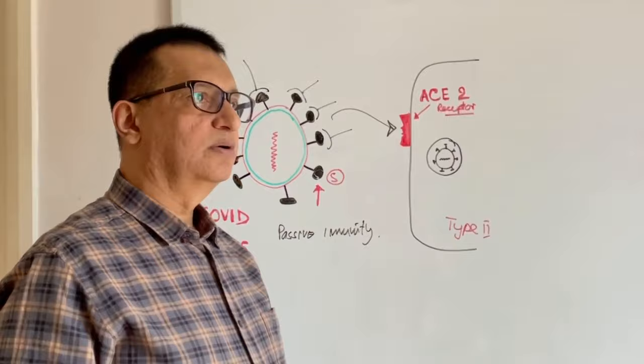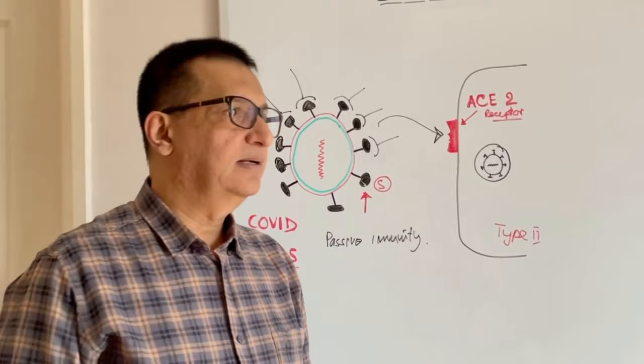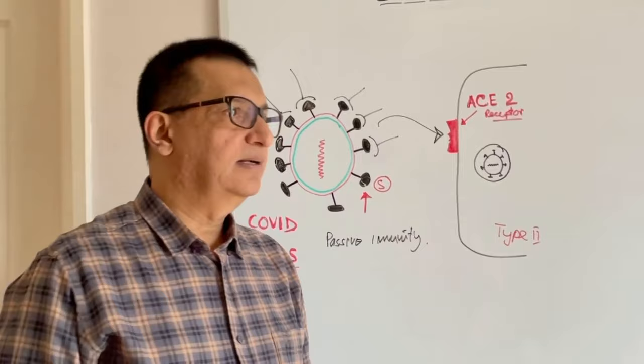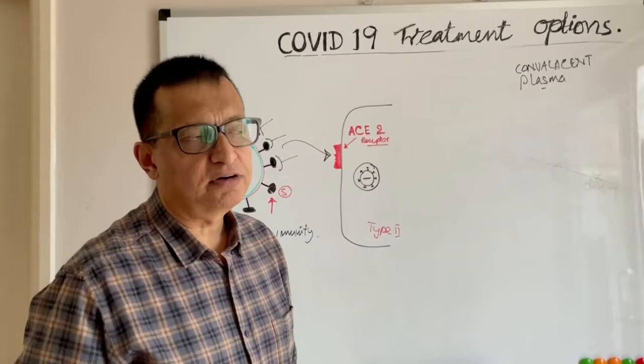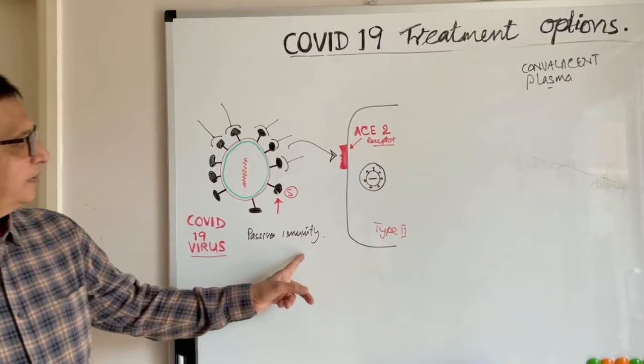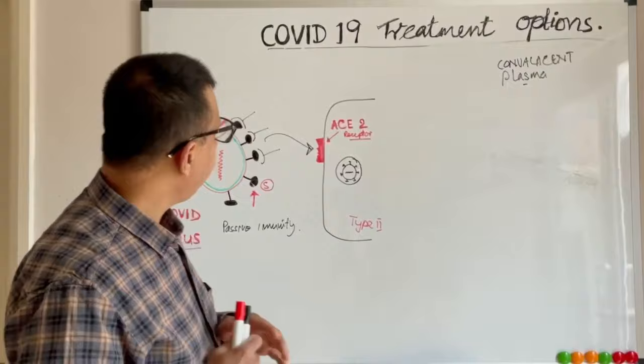There are many trials ongoing. Indian researchers found that convalescent plasma has no benefit. The RECOVERY trial is currently undergoing and is nearly complete — the prediction is they also have not found any good effect in COVID-19 patients with passive immunity treatment by convalescent plasma, but the results are yet to be published.